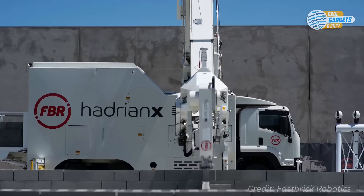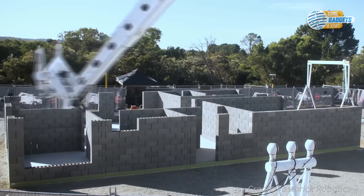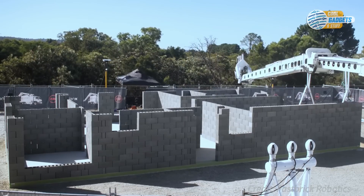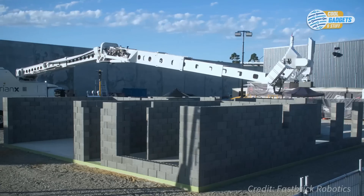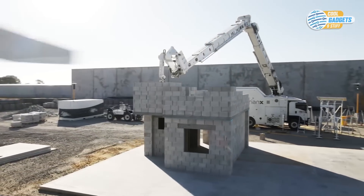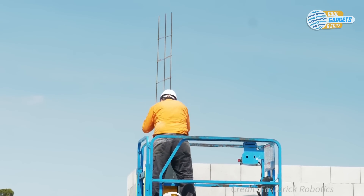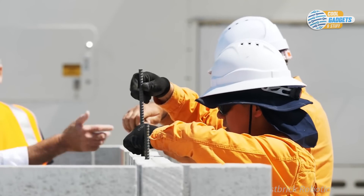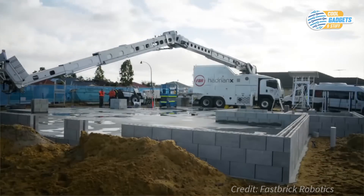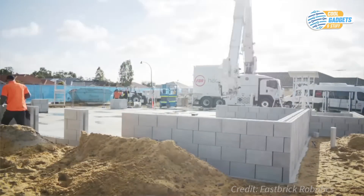It's capable of building the walls of a house in as little as one day, with no need for breaks. Hadrian X builds faster, more accurately, and with less construction waste, which should equate to savings for builders and homebuyers. The company has also demonstrated Hadrian X's ability to build two-story structures, as well as working with design elements like steel reinforced concrete columns, suspended concrete slabs, and rebar. It can also accommodate a wide range of bricks and blocks from various manufacturers. The Hadrian X's first commercial project, for a community center in Western Australia, was completed in September 2020.